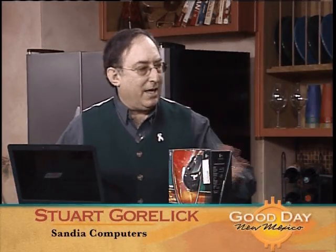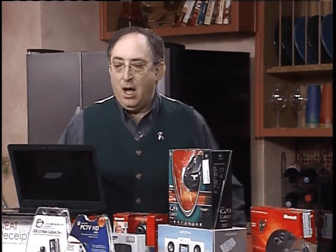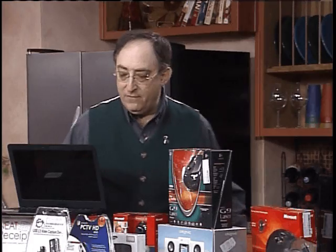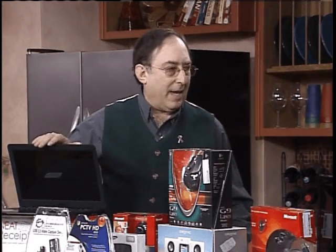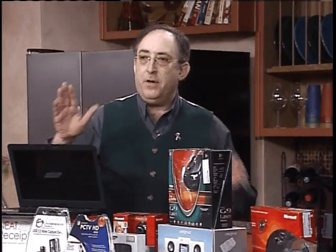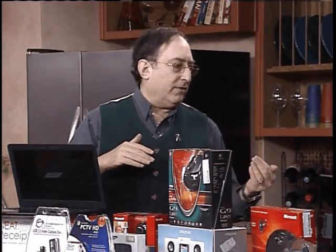What we want to do today is just kind of give you a sample of some gift ideas. We also have gift certificates at Sandia Computers, so you can come by and get that one for your loved one as well. What we did last week, we talked a little bit about laptops. What we're going to do is talk a little bit about some gadgets that you get for your regular desktop computer as well as for your laptop.